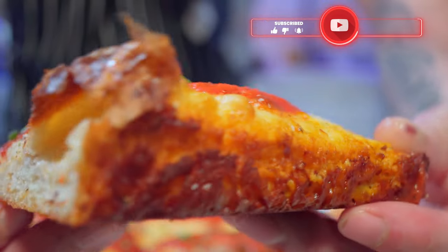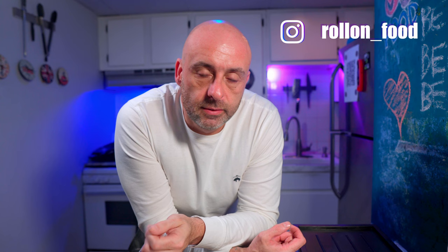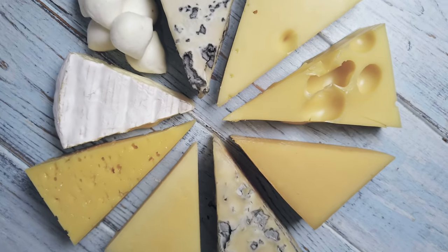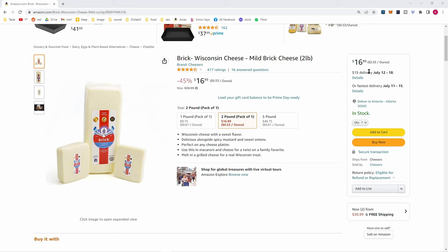Have you ever made a grilled cheese where some of the cheese popped out onto the pan and got all golden and crispy? Imagine that in every single bite. The major difficulty I found was finding Wisconsin brick cheese at any supermarket or local grocer — I had to go to a specialty cheese shop to buy it and it was very expensive, and any options online were also.